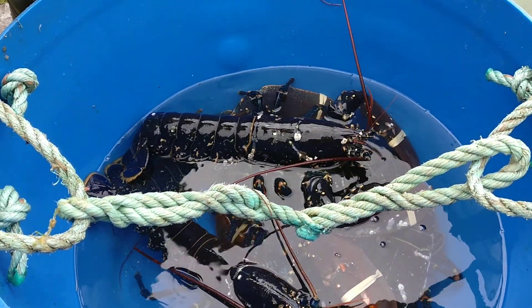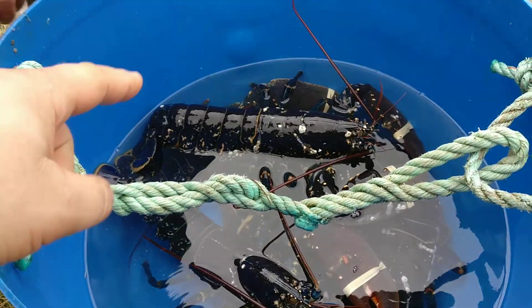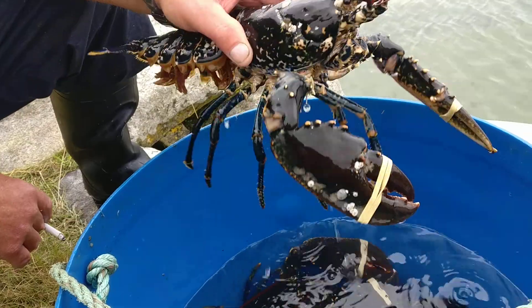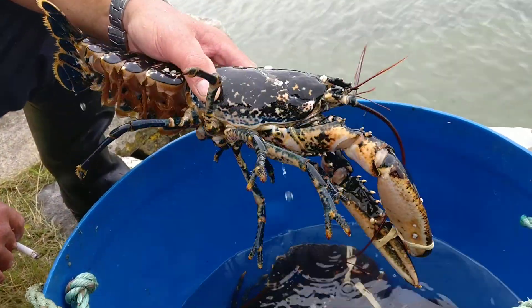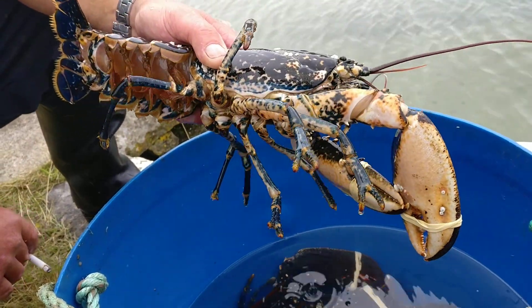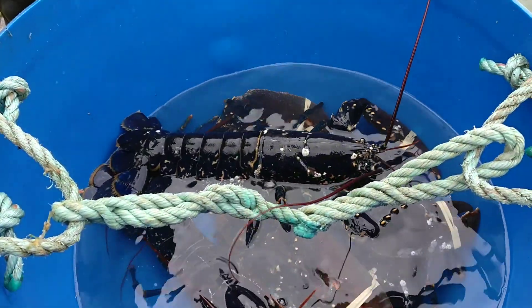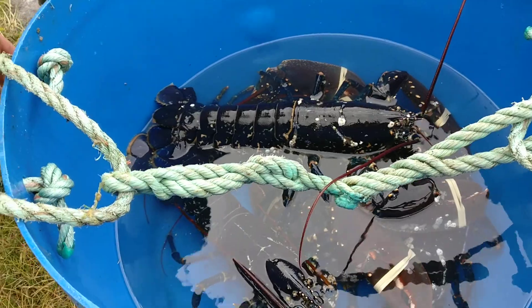We put anything with eggs back, and you benefit from putting it back. How long does it take them to get that big? Well, that size is probably ten years old. And the biggest one I've ever had would be about four times his size — he'd be 50 years old. We put him back because I can't take him; he survived 50 years, I'm not going to kill him.